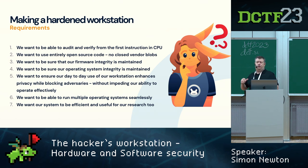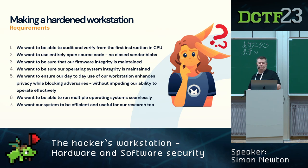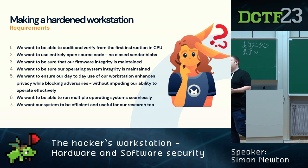What are we doing with the hardened workstation? We want to audit and verify the code that runs on your hardware from the moment you turn power on — the first instruction that hits the CPU. We want to own that with entirely open source code, no closed source blobs, no dumps from Intel. We want to maintain firmware integrity in a known good state, keep the OS secure, and do all this without impeding us — because more security can mean more friction. We also want to run multiple operating systems seamlessly on the same desktop.